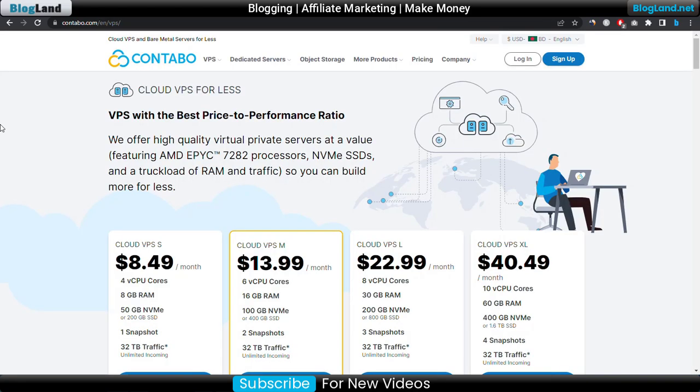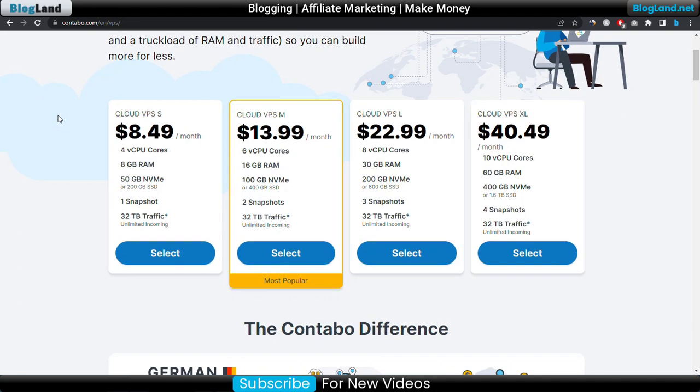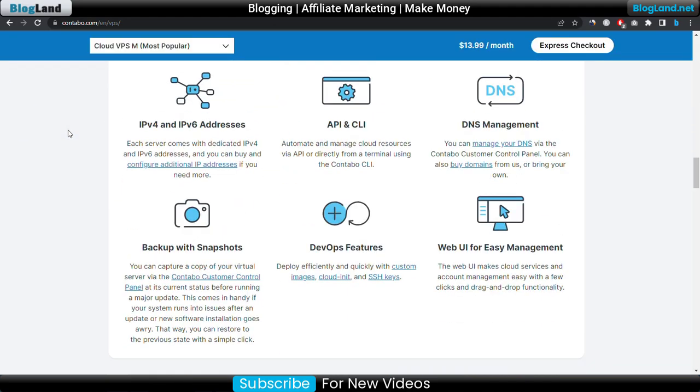First, click on the description link and click on the first link. This is one of the best VPS hosting providers, which is Contabo. This is the official website of Contabo. If you look at the VPS hosting plans, there are four plans. The starting plan is only $8.49 per month and you will get 4 core CPU, 8GB RAM, 50GB NVMe SSD or 200GB SSD, one snapshot, and 32TB traffic. If you want to check out all the features, you can go down below.